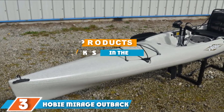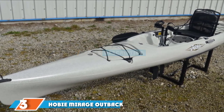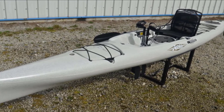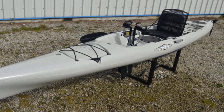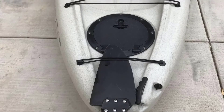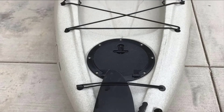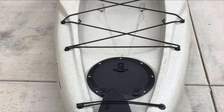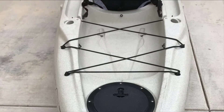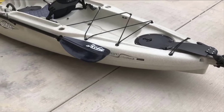Moving on to number 3, we have the Hobie Mirage Outback Kayak. Hobie's Mirage Outback is a beautiful fishing kayak with some fantastic features. Hobie's Mirage Drive allows you to pedal through the water instead of paddling, freeing up your hands for casting and reeling in the big ones. The kayak looks sharp and has plenty of storage in the boat lockers and hatches. Hobie manufactures stand-up paddle boats, surf boats, and their famous Hobie Cat sailboats, along with several fishing kayaks. Many models feature their foot-powered Mirage Drive, a unique feature among kayaks.